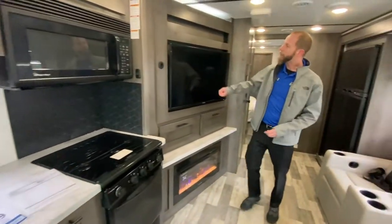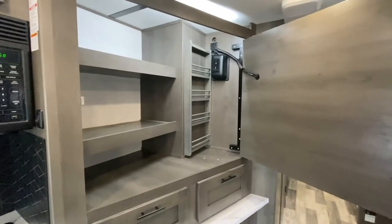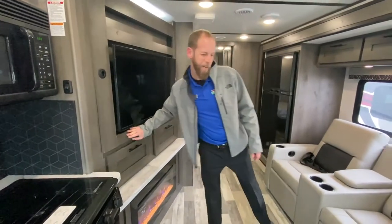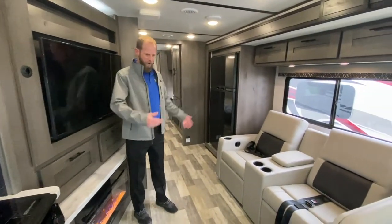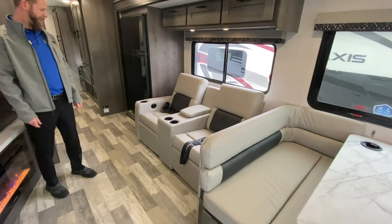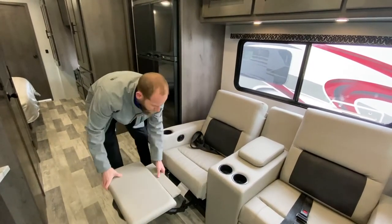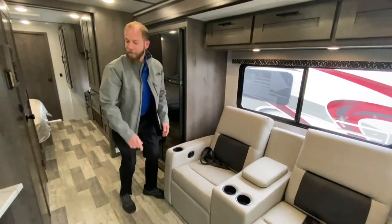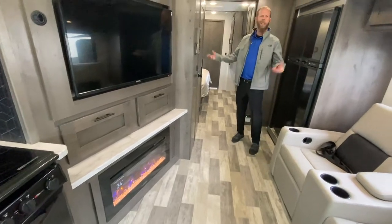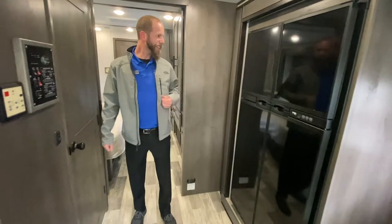The entertainment center over here is really cool — the TV actually opens up and you've got a big pantry with some drawers underneath. Big fantastic fan up top. The furniture in here is awesome: the booth is real thick and the recliners are nice and thick — actual recliners. There's a fireplace underneath the entertainment center, and the lighting in here is really, really nice. Big refrigerator to go with your nice-sized kitchen.